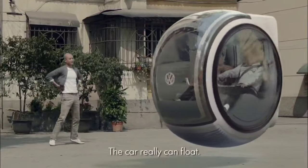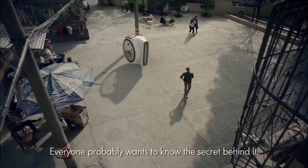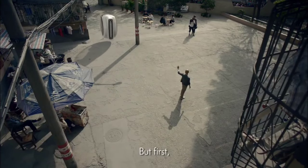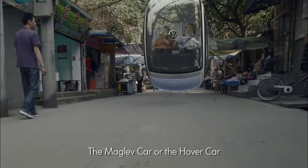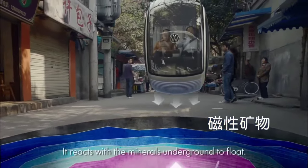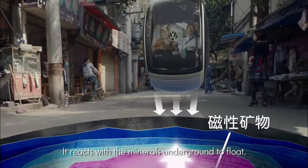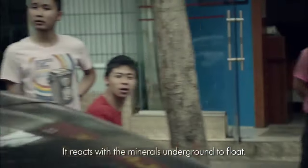With a focus on efficiency and space-saving design, the Hovercar seamlessly blends innovation with practicality, promising a smoother, more streamlined journey through city streets. Whether navigating autonomously or under the driver's manual control, the Volkswagen Hovercar represents a bold leap forward in transportation technology.